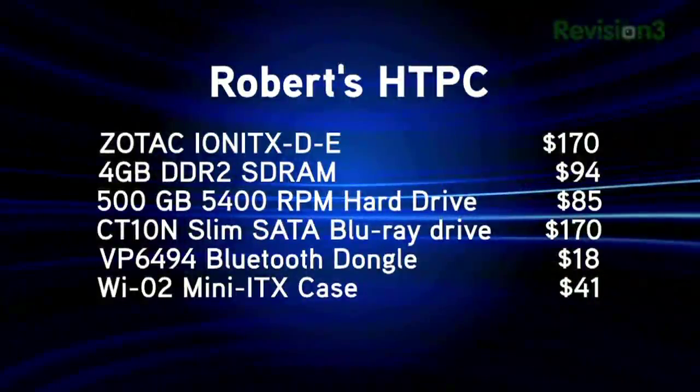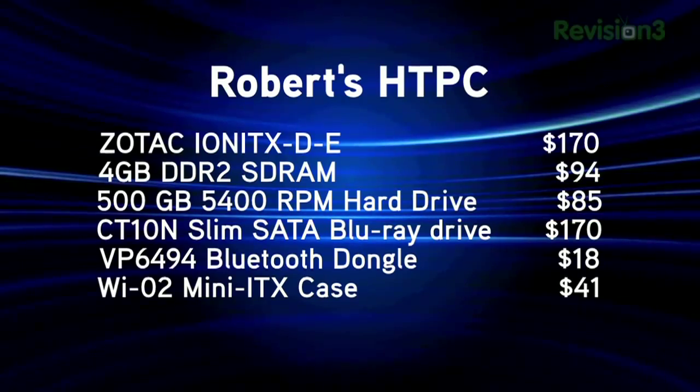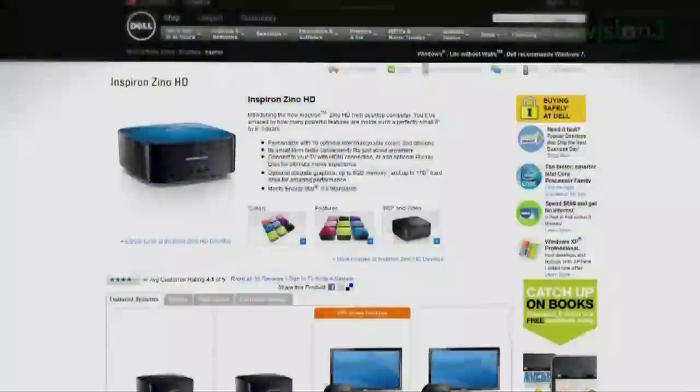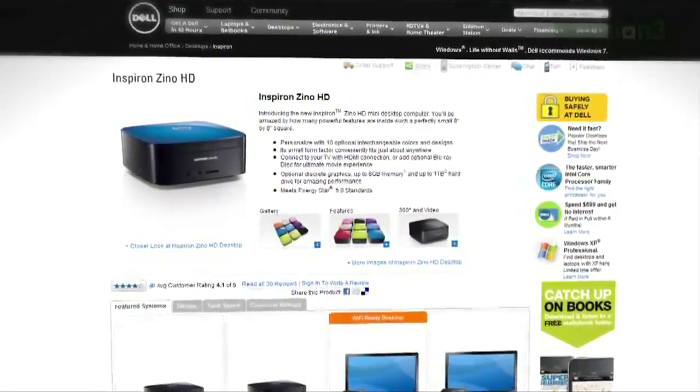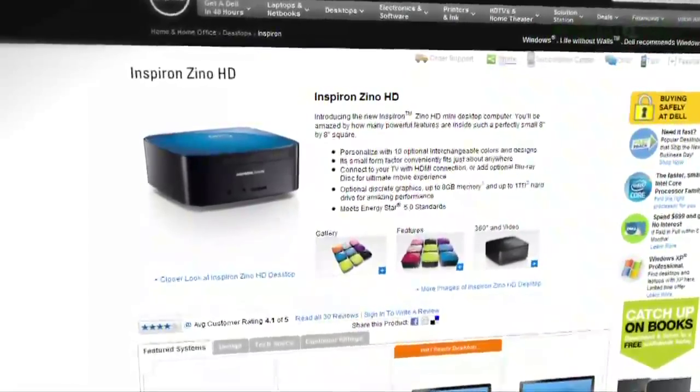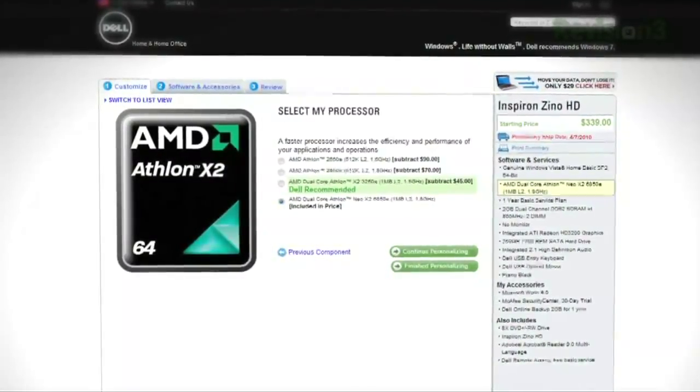In the wake of Robert's DIY home theater PC build — the one built on the Intel Atom NVIDIA ION CPU graphics combo, low power and quiet — we got a lot of requests for a review of Dell's Zino. It's a $249, 8-by-8-inch compact PC powered by AMD Athlon X2 or, at the very top of the line, AMD's Neo X2 CPUs. This is the box itself.